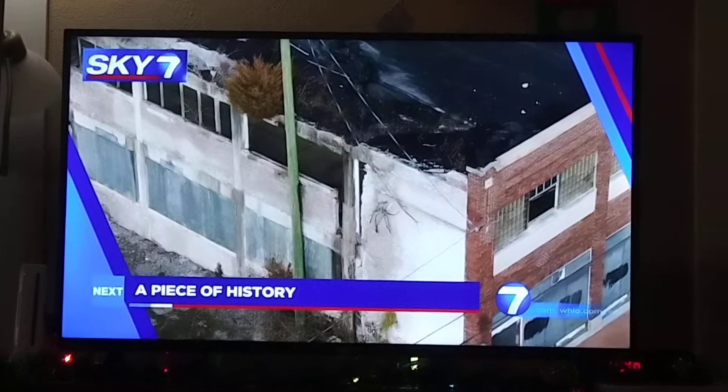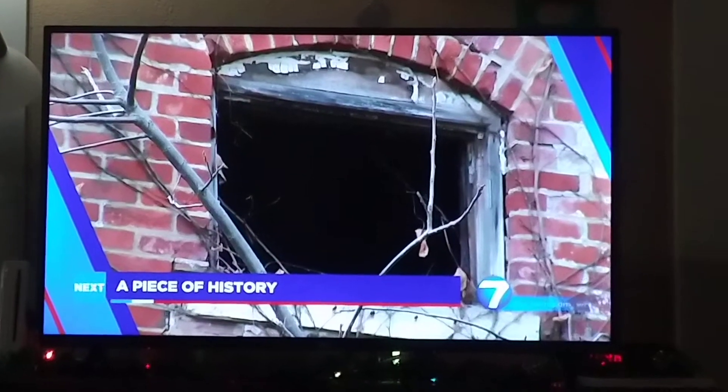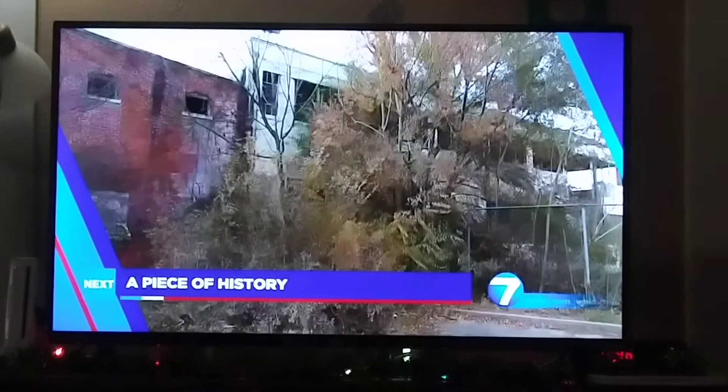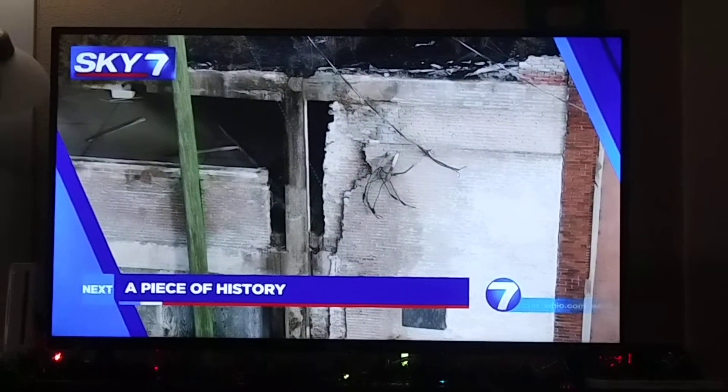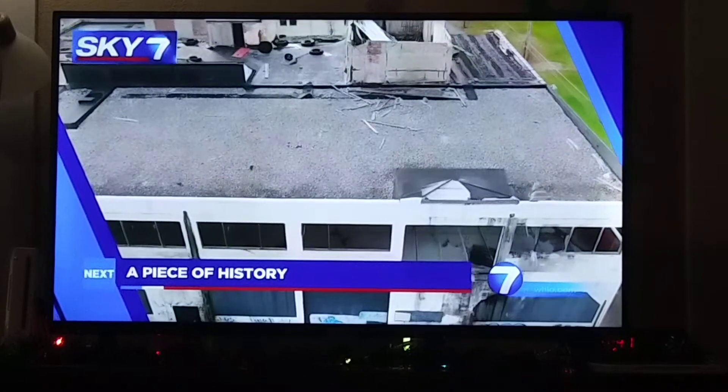This was once the Wright Brothers' first bicycle shop. Now the city of Dayton says it's okay to tear the place down, but a group of preservationists told us they would rather see the city do something different with the property.